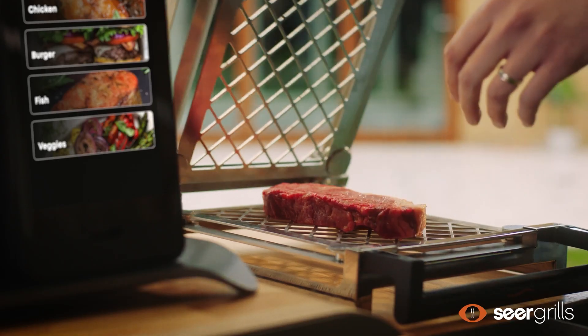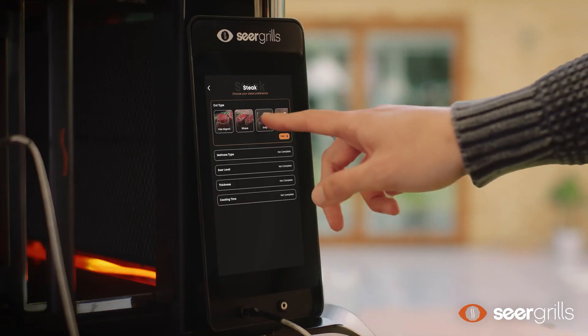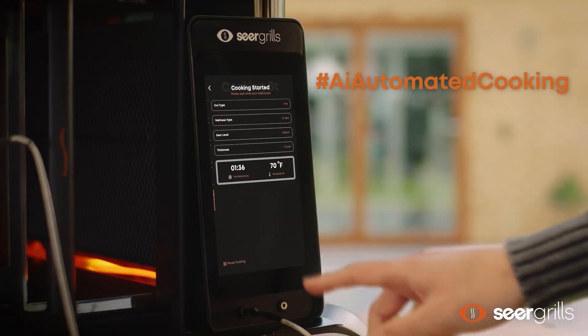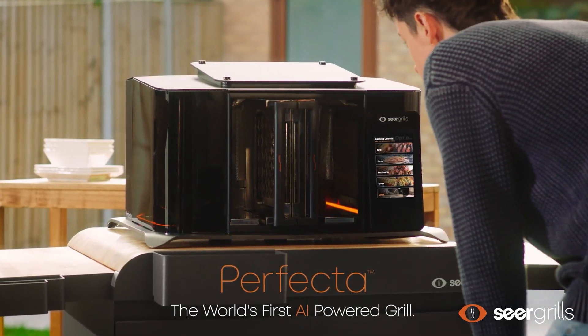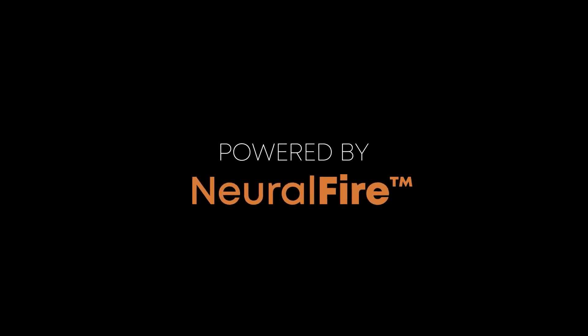There's no need to flip as the burners ensure an even cook on both sides. What's really cooking here is the AI chef inside that adds a smart touch — you tell it how you want your food done and it calculates the perfect time and temperature. Sensors keep an eye on thickness so no overcooking disasters. They call this smart setup Neural Fire, packing a quad-core processor and various sensors for data collection during the cooking process.